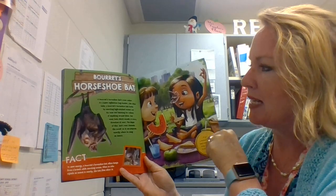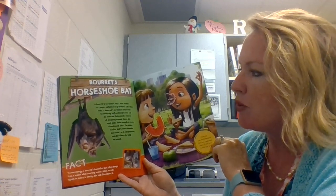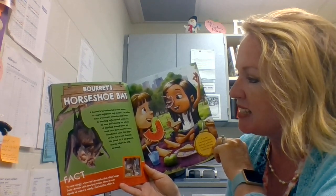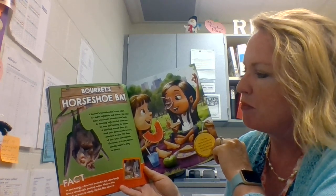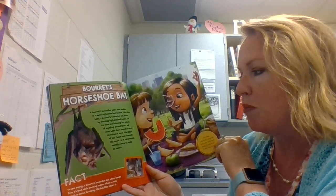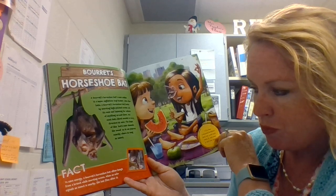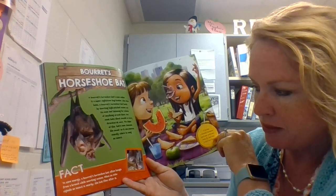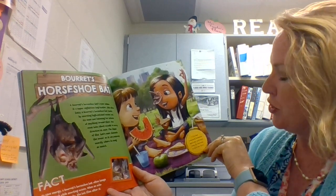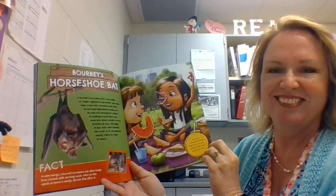Beré's Horseshoe Bat. A Beré's Horseshoe Bat's nose makes it a super nighttime bug hunter. Like other bats, a Beré's Horseshoe Bat hunts by snorting high-pitched noises out its nose and listening for echoes of anything around them. But most bats shoot sounds in every direction at once. The shape of this bat's nose channels the sound so it can pinpoint exactly where to snag an insect. Fact! To save energy, a Beré's Horseshoe Bat often hangs from a branch while snorting noises. When an echo signals an insect is nearby, the bat flies after it. If you had a Beré's Horseshoe Bat's nose, you'd catch every fly that tried to spoil your picnic. Very cool!